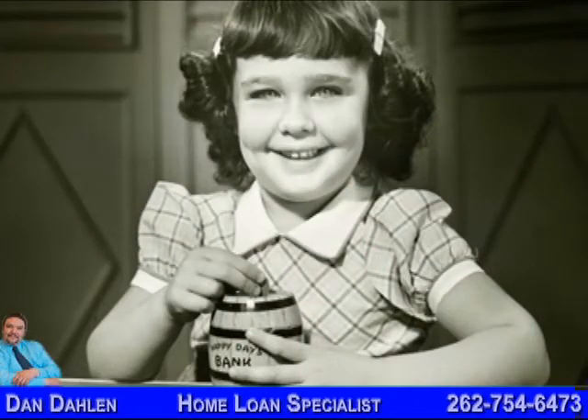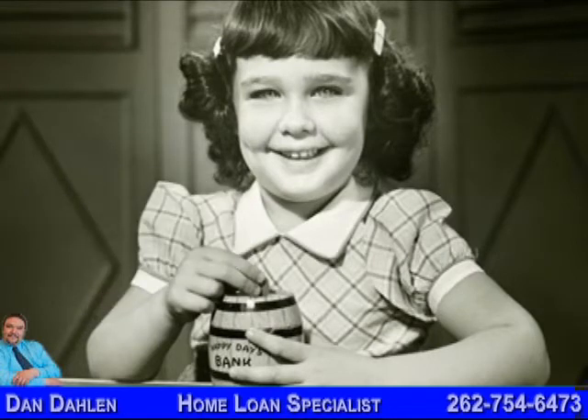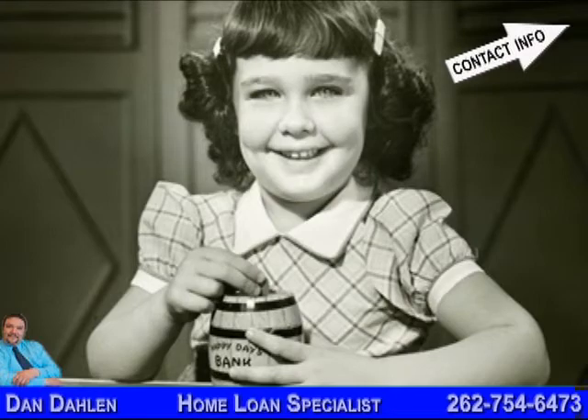Great idea, Marcy. Thanks for the tip. Do you have a money-saving idea that you would like to share? Leave it in the comments section below or email me. All of my contact information is posted to the right.